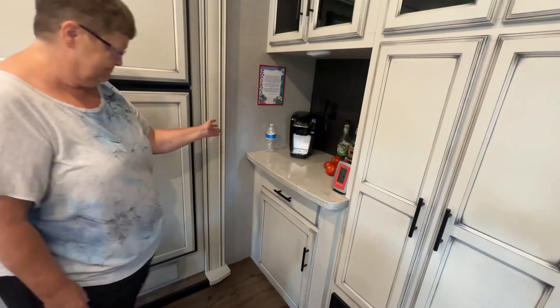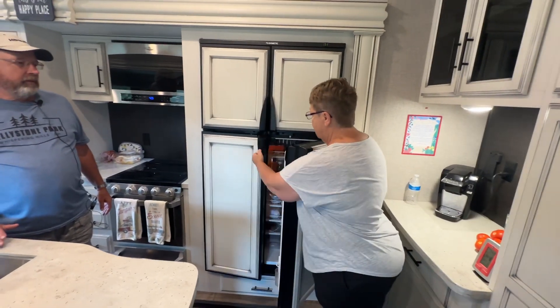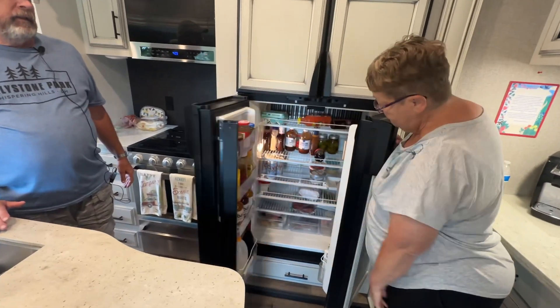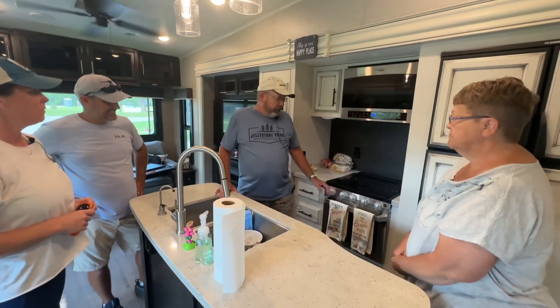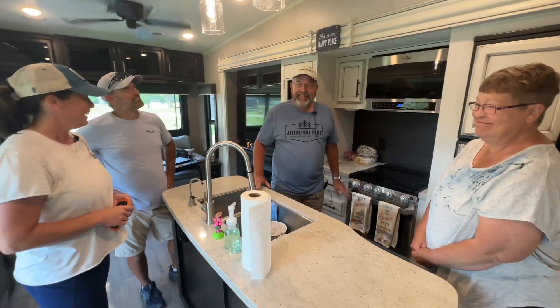We got the coffee bar slash — the coffee and alcohol bar. I love it, very nice. I like the refrigerator cabinet doors. That's a good size — you can fit a lot in there. Is that a residential, or it's actually gas electric. Nice. We've never used the oven. I know a lot of people store things in it, but we don't even do that. It doesn't look like you need to.